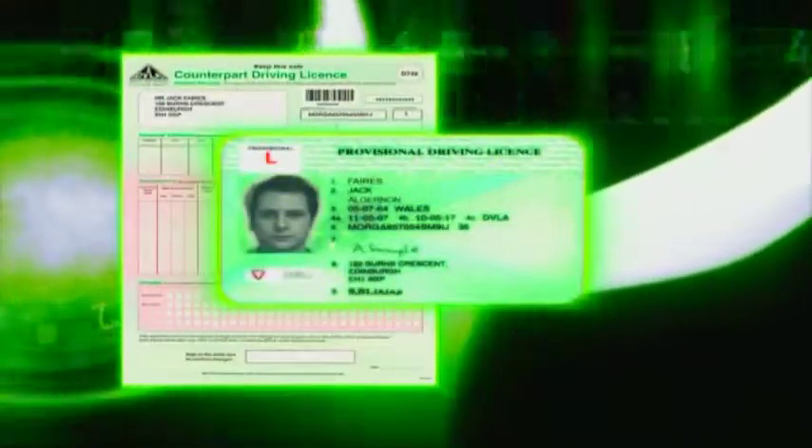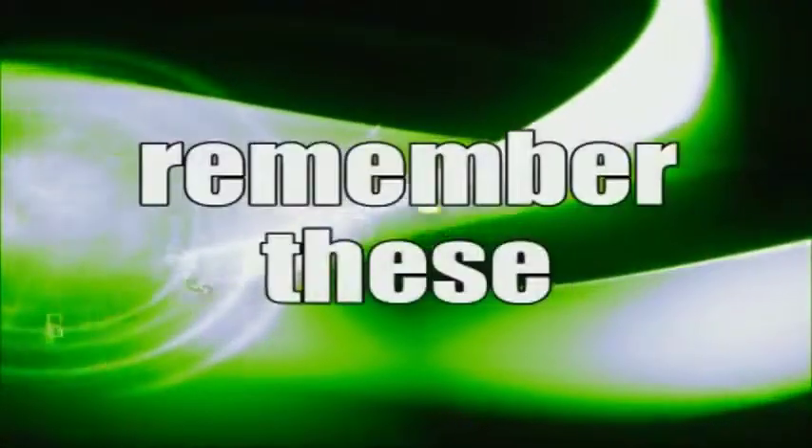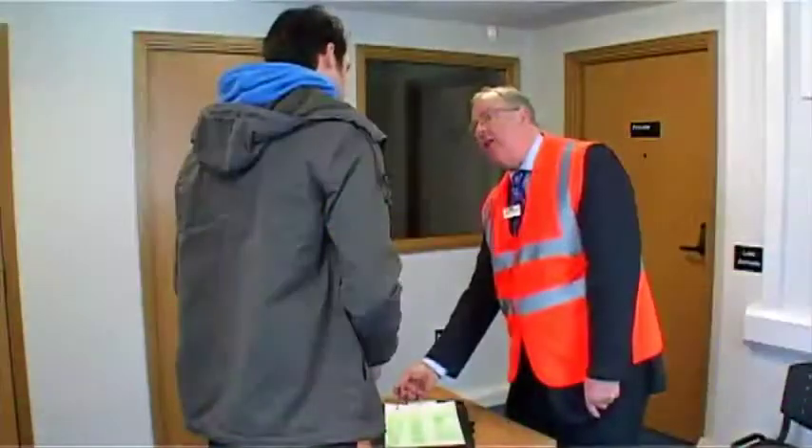On the day of your test you'll need to take these with you: your photo driving licence — you'll need both parts of this — your theory test pass certificate, and your appointment letter or booking number. If you've got an old style paper licence you'll also need to take a valid passport with you. Remember these or you won't be able to take your test.